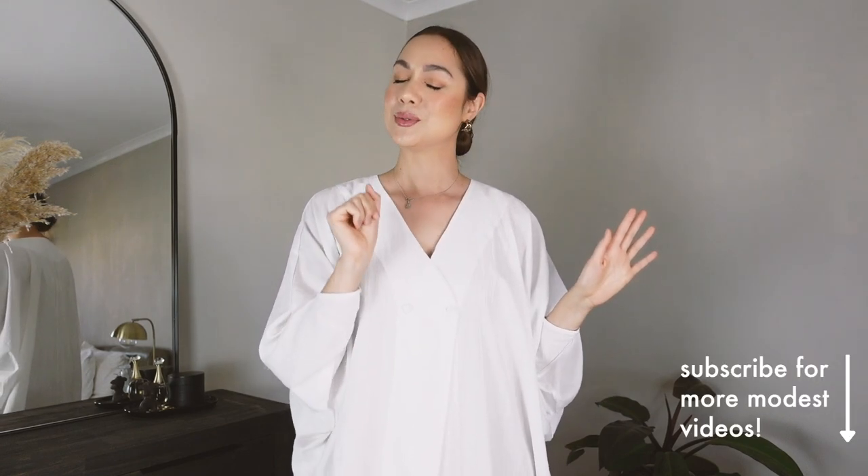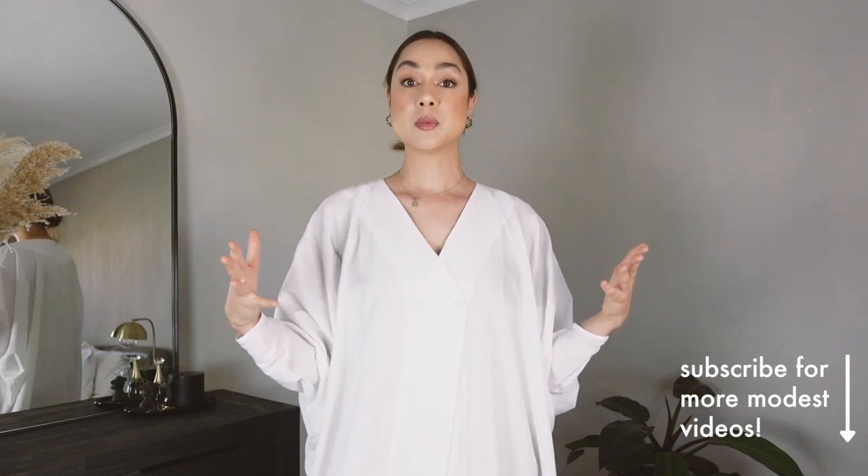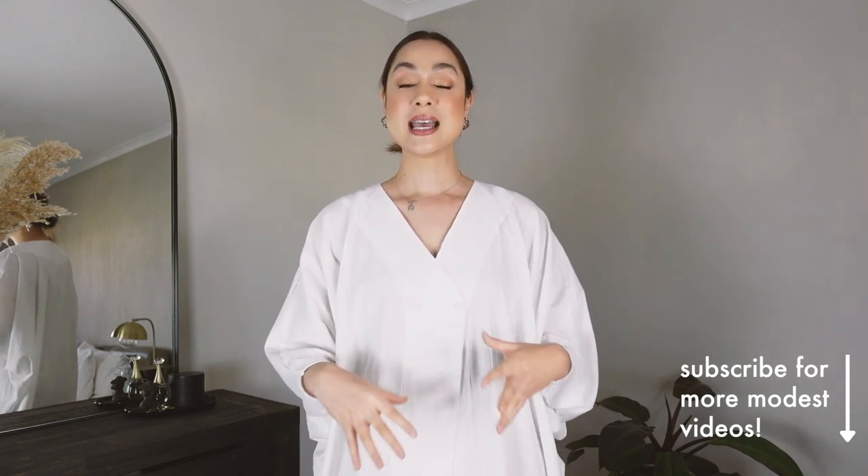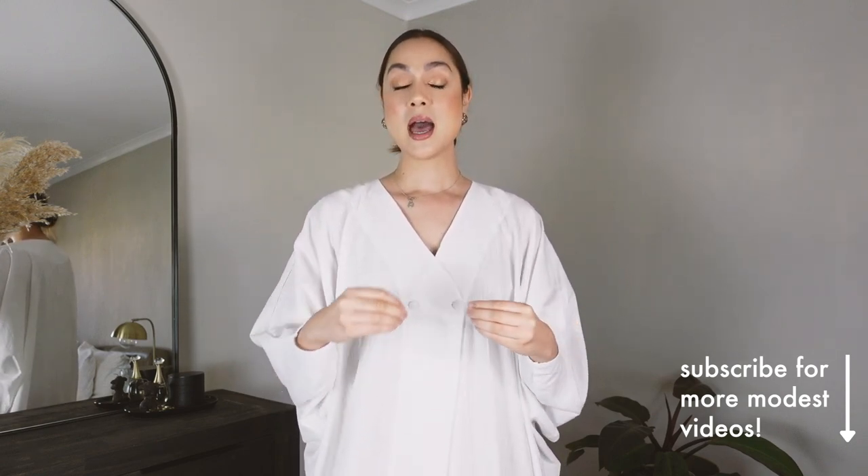Hey everyone, welcome back to my channel. Today I'm doing a try-on haul with Lyra swimwear, some of their resort wear and accessories. I'm super excited to share this with you just in time for international northern hemisphere summer — it's winter here in Cape Town, but this is the type of thing I will do just for you babes. Everything in this video is by Lyra swimwear, specifically modest swimwear. The video is not sponsored by them, but they did gift all of the items — it is my curation and 100% my opinion.